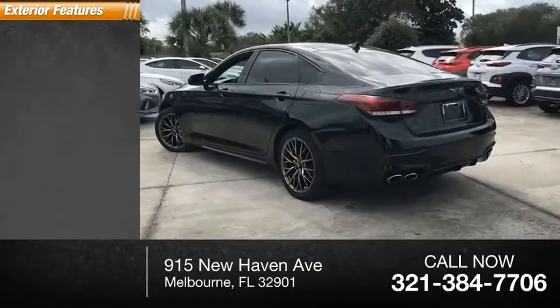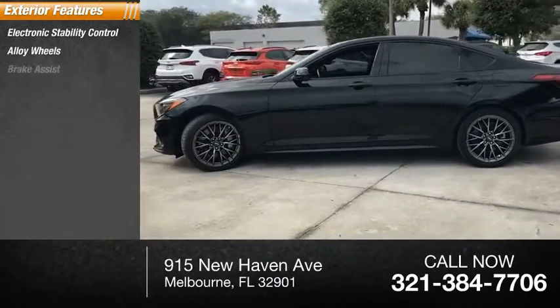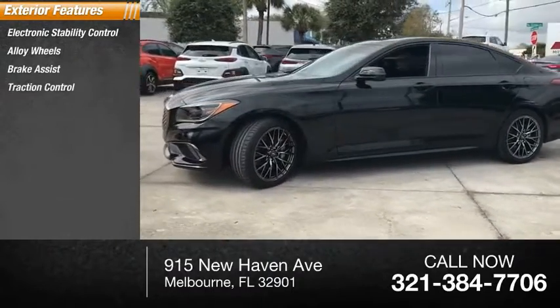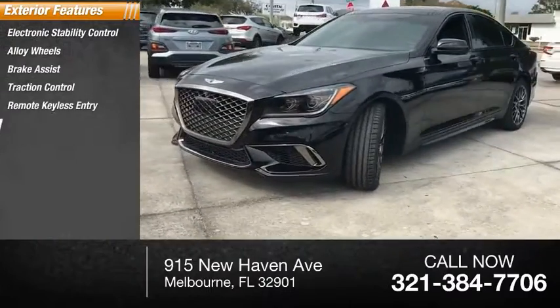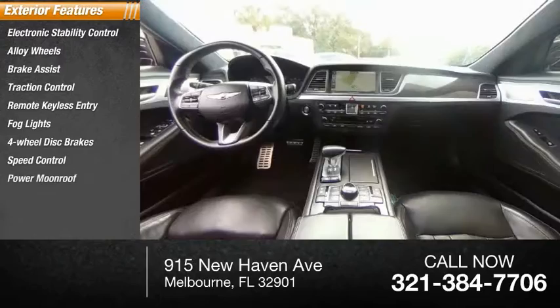Here are some of this vehicle's great options: electronic stability control, alloy wheels, brake assist, traction control, remote keyless entry, fog lights, four-wheel disc brakes, speed control, and power moonroof.